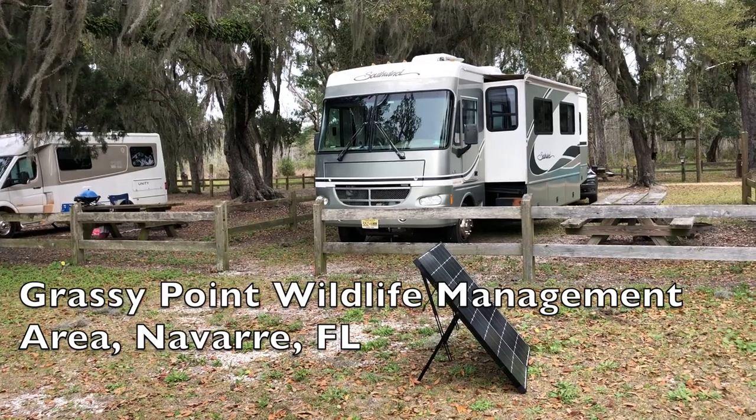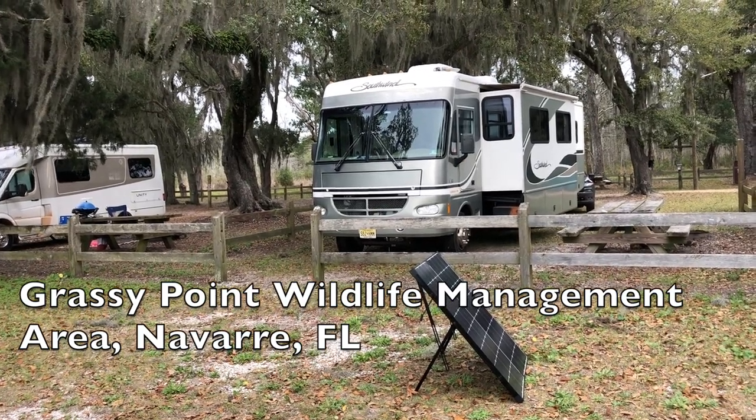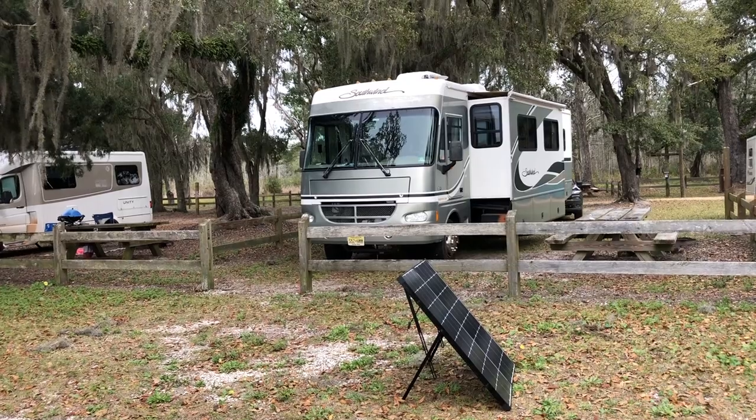The second criticism I have of the Renogy 200 watt solar suitcase is the cord that came with it. It ships with a 10 foot cord, and 10 feet is not very long — it doesn't give you much flexibility about where you're going to put the solar panels in relationship to your coach. We tend to like to park in the shade, so anything within 10 feet of the RV is probably also in the shade. So we went out and bought a 30 foot solar extension cord so we can position the panels further away from the RV and have a lot more flexibility to make sure they get into the sun.